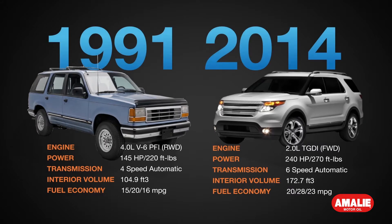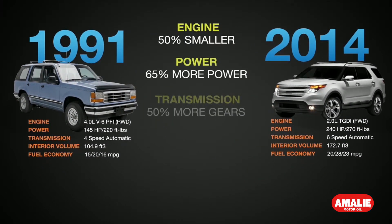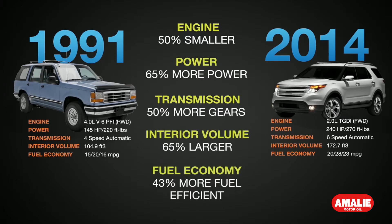Gasoline direct injection, or GDI engines, have become increasingly popular with manufacturers to meet ever tighter regulations. GDI engines offer higher power density, meaning smaller engines running at lower speed that can achieve higher torque and power for maximum efficiency.